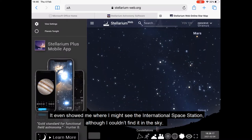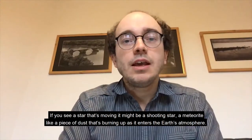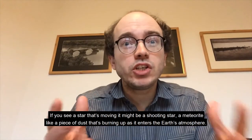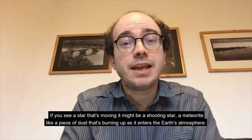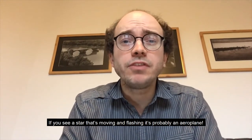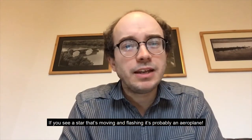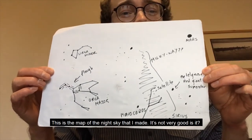This is what you could see on the night I made this video. It even showed me where I might see the international space station, although I couldn't find it in the sky. If you see a star that's moving, it might be a shooting star — a meteorite, like a piece of dust that's burning up as it enters the Earth's atmosphere. If you see a star that's moving and flashing, it's probably an aeroplane.